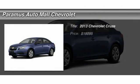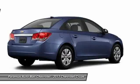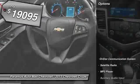The 2013 Chevy Cruze. The Cruze blueprint calls for more than you'd expect and is priced below $20,000. Here are some of this vehicle's great options.